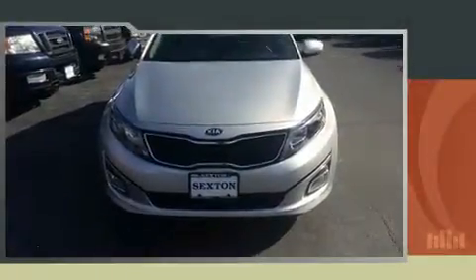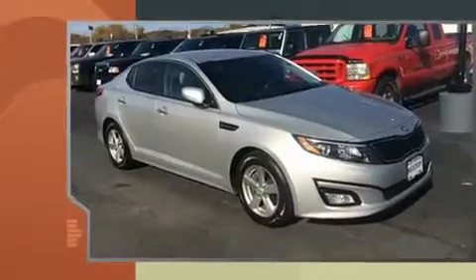You can expect a lot from the 2015 Kia Optima. This four-door, five-passenger sedan just recently passed the 50,000-mile mark.